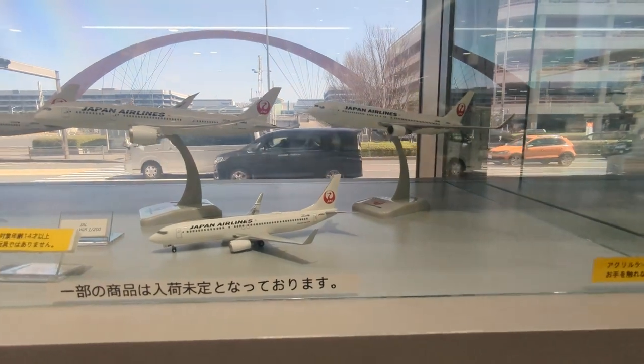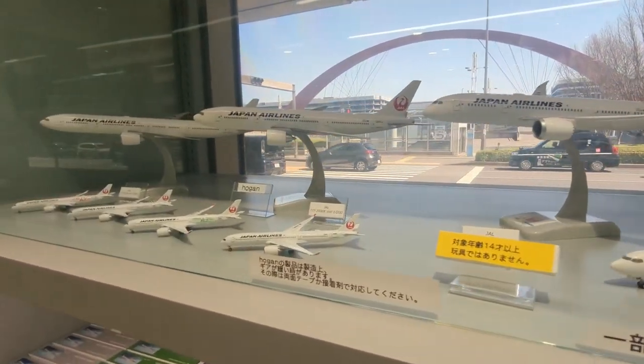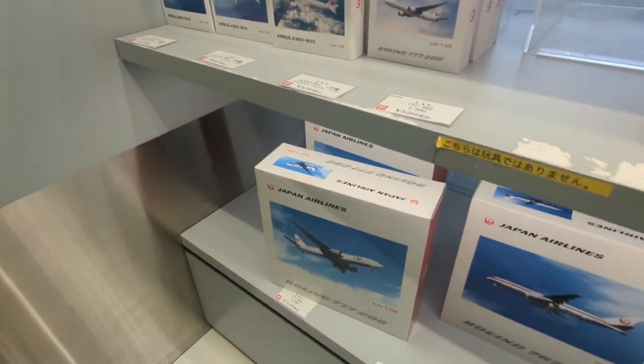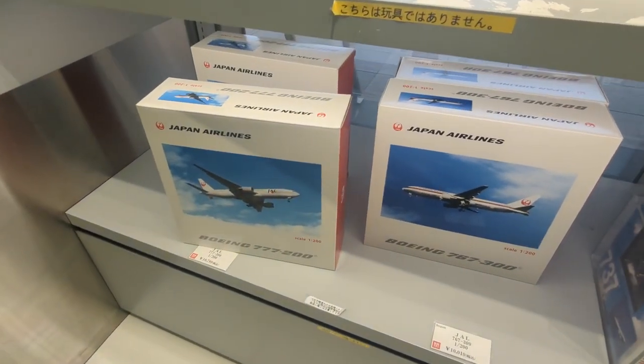On the top shelf we've got some models on display — really, really nice to see. There we go. Oh and an old livery there as well.